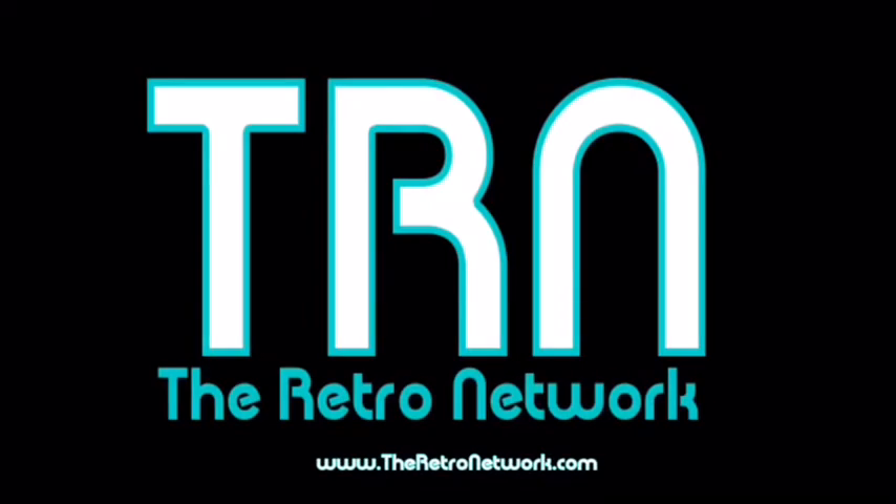The following is a presentation of the Retro Network. Hey folks, welcome back to the Wax Pack Flashback show, brought to you by TheRetroNetwork.com. I'm your host Mickey, and today, like I said last week, we're going to get supercharged here — we've got some high octane excitement.